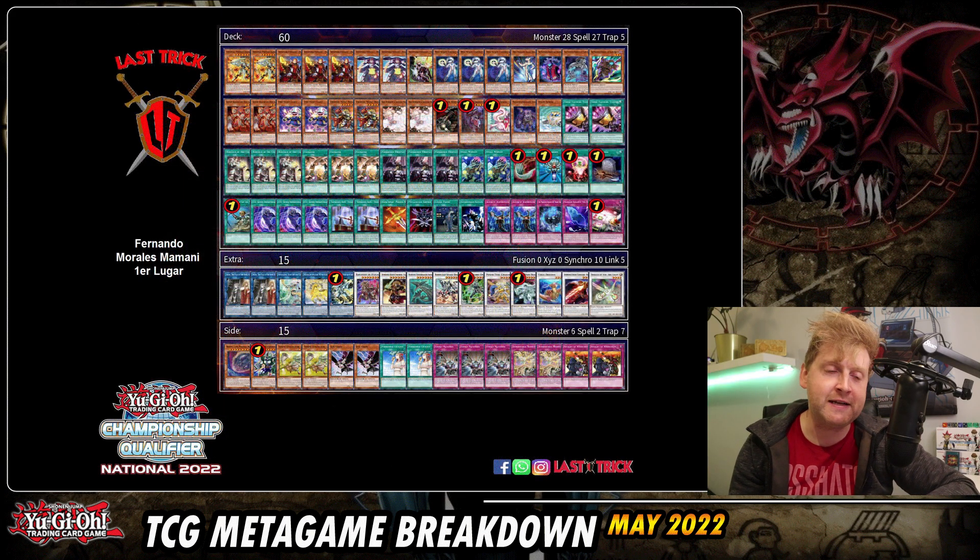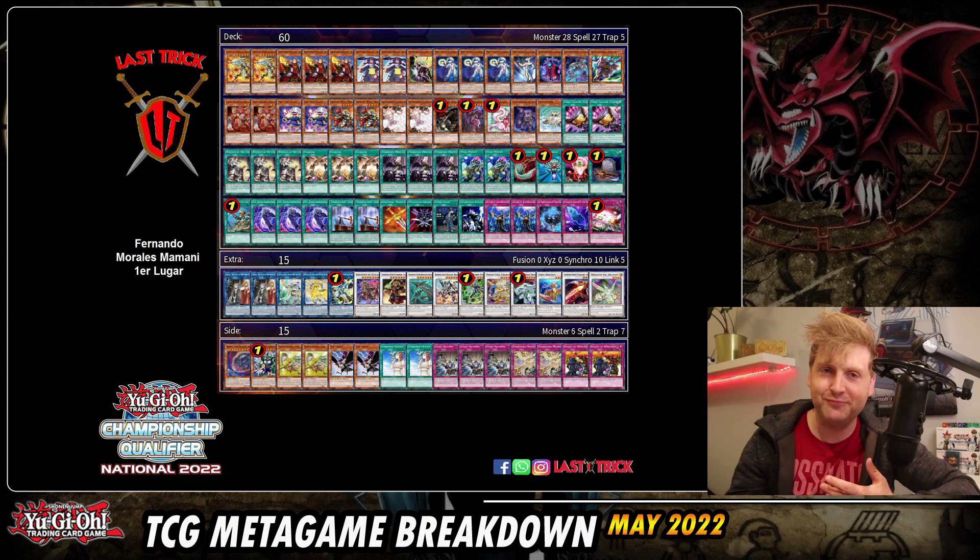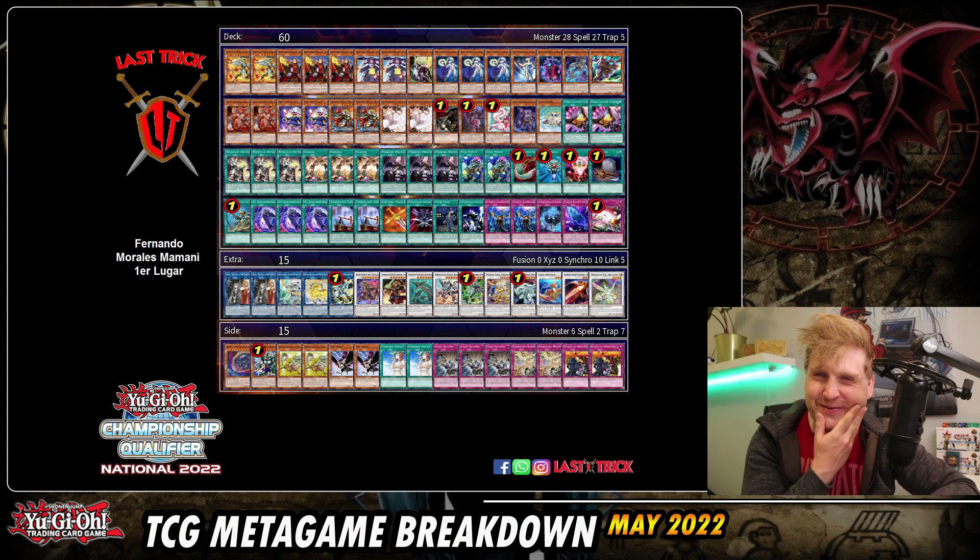This is the first place deck list from Bolivia and it's intriguing — a warrior toolbox featuring Therion. It kind of feels like Infernoble Knights but without Auroradon. Honestly, I would not expect Fire Warriors to achieve these results without Auroradon given how strong the Halqifibrax and Charles lines are. It's a 60-card deck and I'm not sure what to call it, but first place definitely caught my attention.